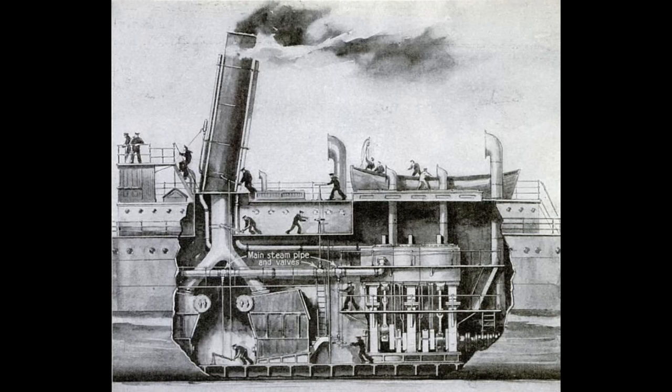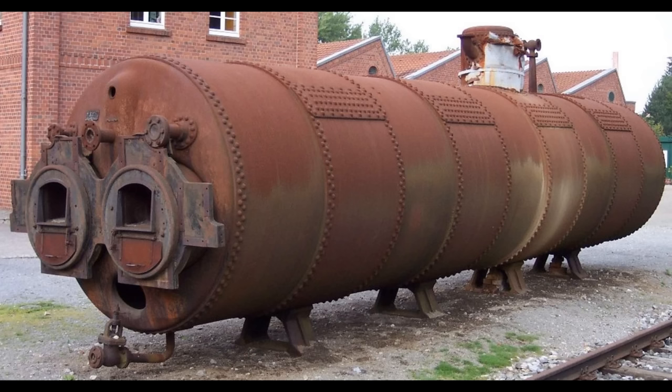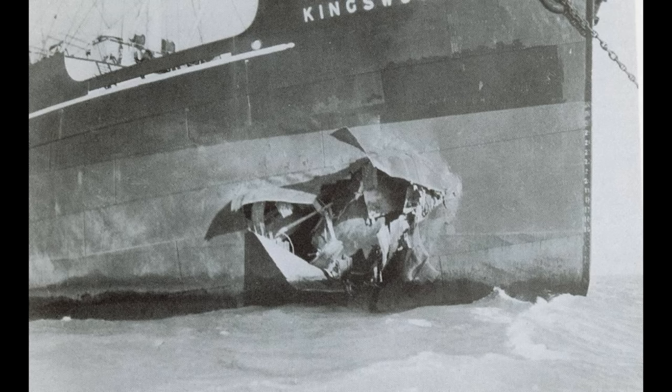You can have all the fancy engines you like, but if the steam isn't arriving in enough quantities and at high enough pressure, you're not going to go anywhere fast. The history of naval boilers could perhaps be summarized as mankind's efforts to fit pressure bombs of increasingly worrying destructive power into the hearts of their ships in an effort to make them go faster — because if you get your boiler wrong, that is basically what you've created: a gigantic steam-powered pipe bomb.